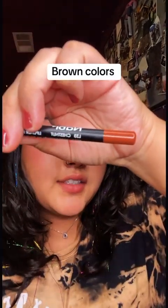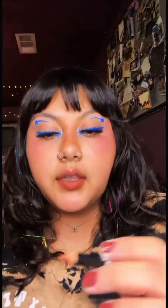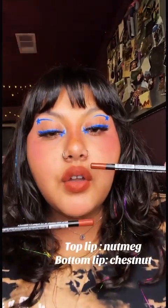First up we have Chestnut, and I'm doing one lip at a time because I'm not gonna ruin my lips for you guys. So this bottom one is Chestnut and now let's do Nutmeg on the top. These two are super close in color but you can tell this one's just a little bit darker.